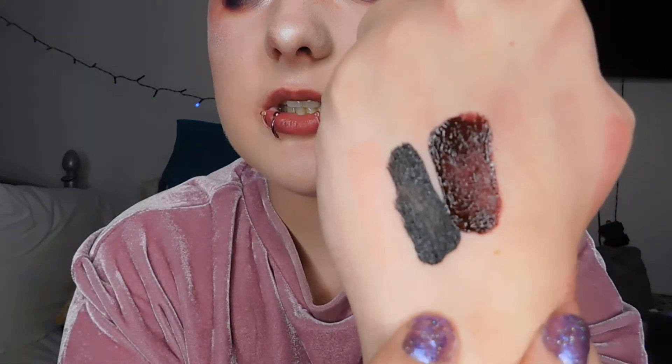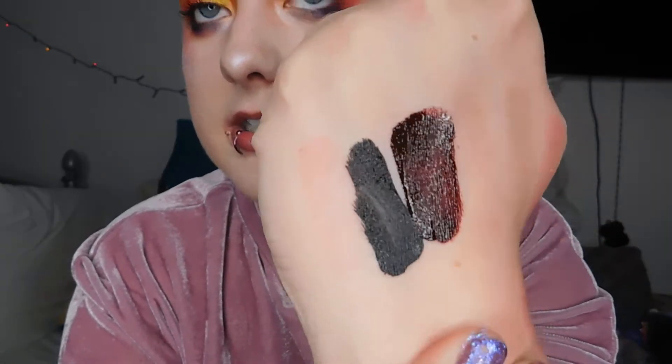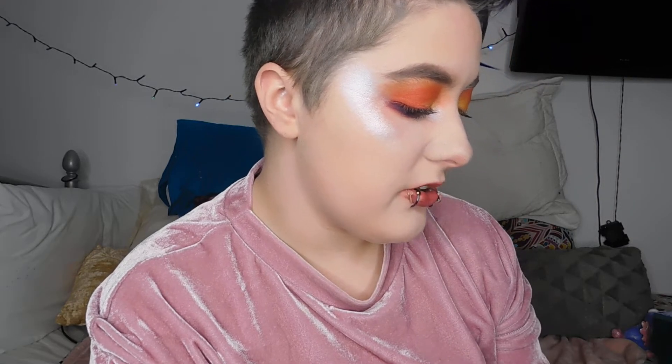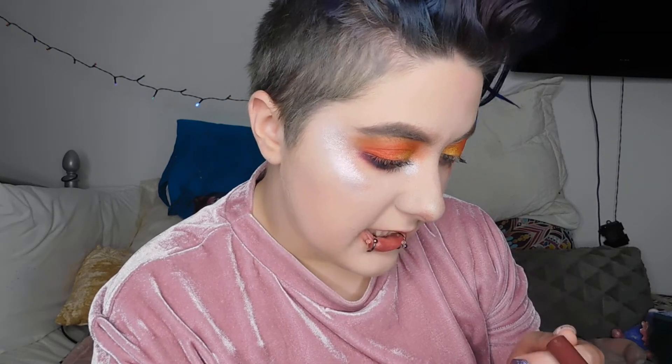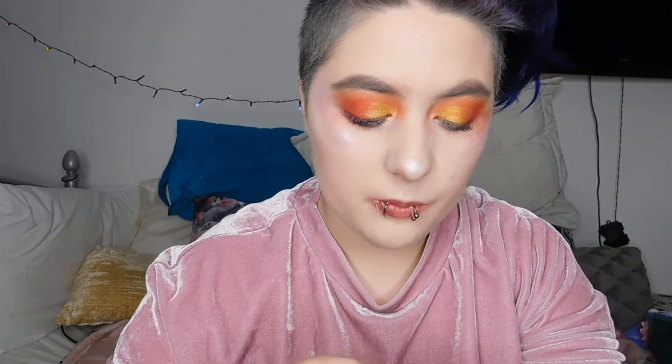Let's test out the shade Witches, their matte black shade, which is supposed to be one of the best black shades you can buy in a liquid lipstick. Do you guys see how pigmented that is? That is so beautiful. If you're into gothic vibes, a good black lipstick to pair with a crazy eye look, or just want something different, this is definitely the shade for you.